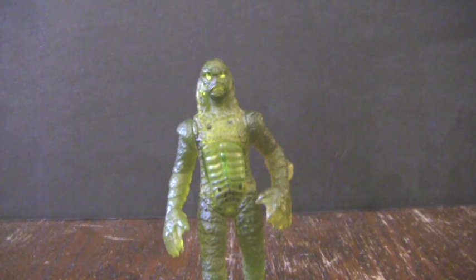So here we have the Creature from the Black Lagoon, part of the Universal classic monster set and a relative latecomer to the classic genre. I remember my uncle going on about how cool the Creature was back when I was a little kid. And I believe the Creature from the Black Lagoon movie was one of the first of the classic Universal monster movies that I actually saw.